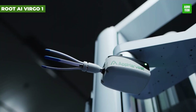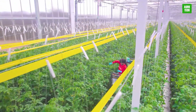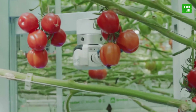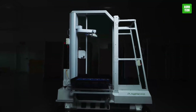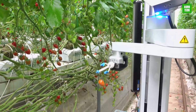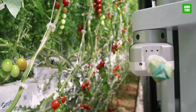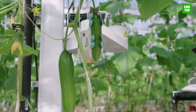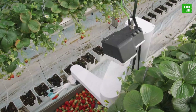The Root AI Virgo 1 Agricultural Robot revolutionizes crop harvesting with its precision robotics, designed to gently harvest tomatoes and other delicate crops without damage. Equipped with advanced sensors and AI, it navigates large greenhouses autonomously, operating efficiently day and night. Its adaptive capabilities allow it to handle different crops by simply changing its gripper and software, significantly reducing labor cost and improving harvesting efficiency.